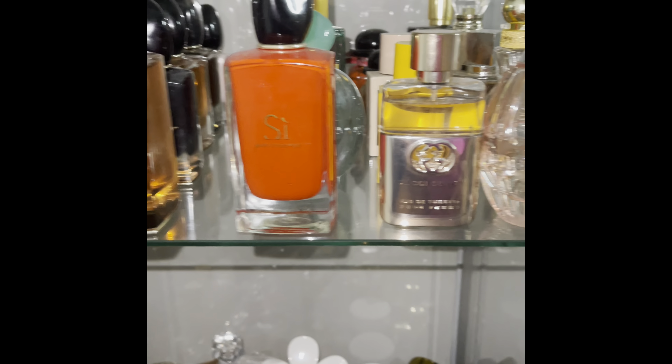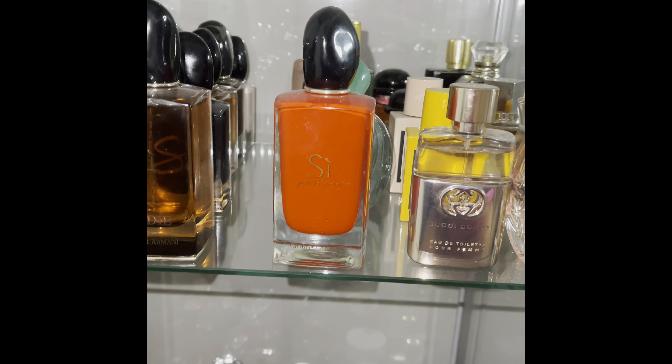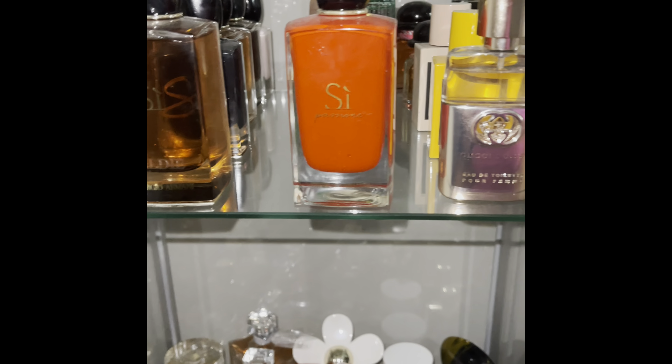This is Sì Passione. That is all of my Sì perfumes by Giorgio Armani. This one is Acqua di Gioia, also a Giorgio Armani perfume.